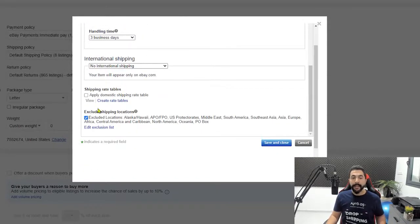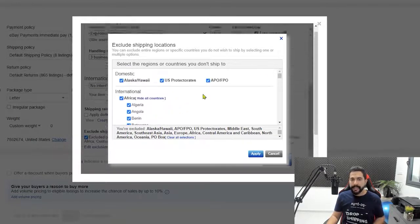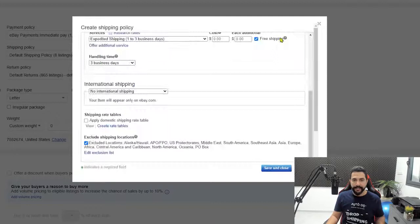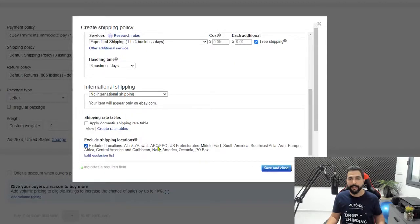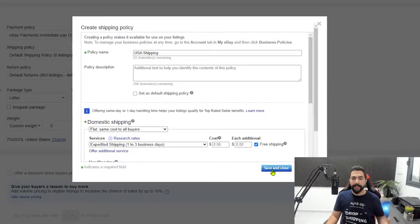Edit the exclusion list to exclude every country except the one you're shipping to, ensuring you don't accidentally enable international shipping. Once you have around 400 listings, you can enable worldwide shipping using a service like HipShipper, which integrates with AutoDS at no extra cost. For now, click Save and Close.